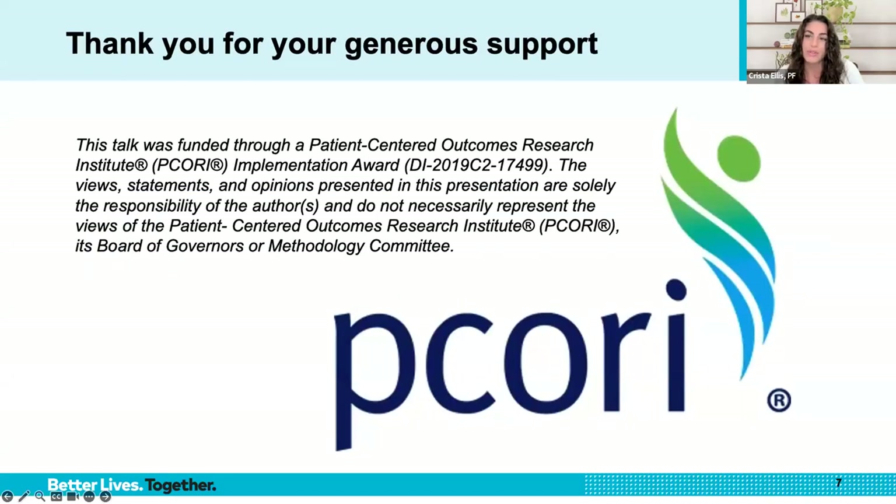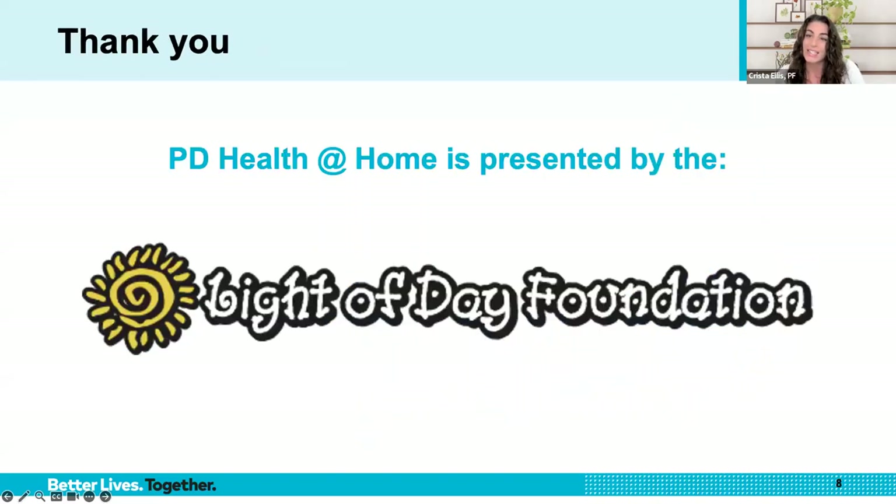We'd like to take this moment to thank PCORI, a patient-centered outcomes research institute, for their implementation award to support our palliative care series. Thank you, PCORI. Today's PD Health at Home is presented by the Light of Day Foundation. We want to thank the Light of Day Foundation for supporting the mission of the Parkinson's Foundation.